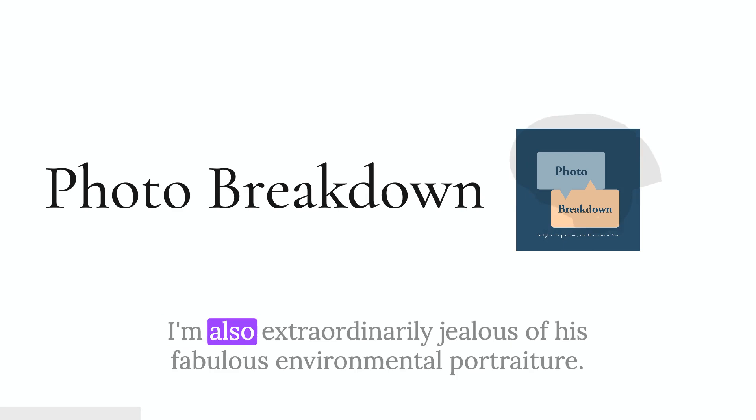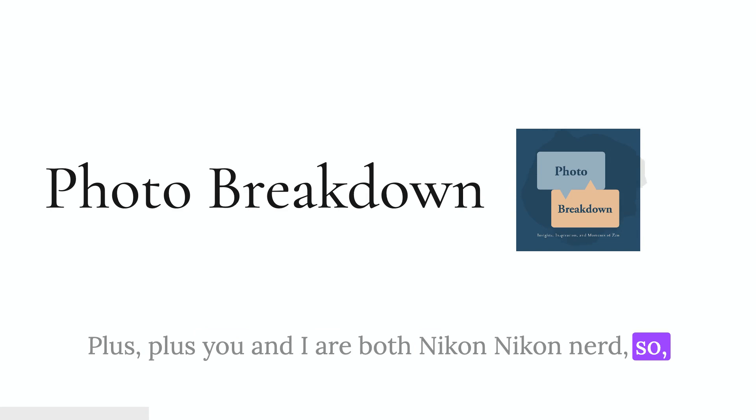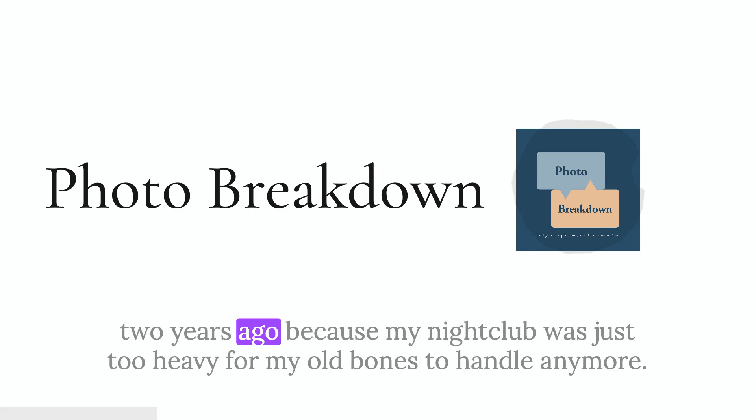I'm also extraordinarily jealous of his fabulous environmental portraiture — it's just so good. You and I are both Nikon nerds. Well, actually that's not true anymore. I switched two years ago to Olympus because my Nikon gear was just too heavy for my old bones to handle anymore. Carrying a couple of Nikon bodies and long telephotos around a racetrack for a day was killing me.